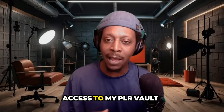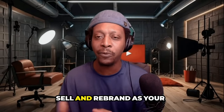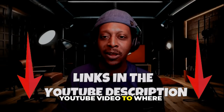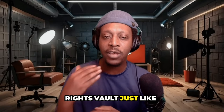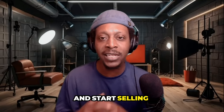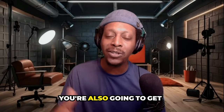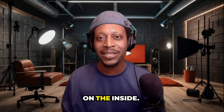If you want to get access to my PLR vault and over 600 digital products that you can market, sell, and rebrand as your own, I'm going to leave a link down below this YouTube video where you can sign up and get your own private label rights vault just like mine and start selling digital products today. And by the way, if you sign up with my link below, you're also going to get a free domain and website. I'll see you on the inside.